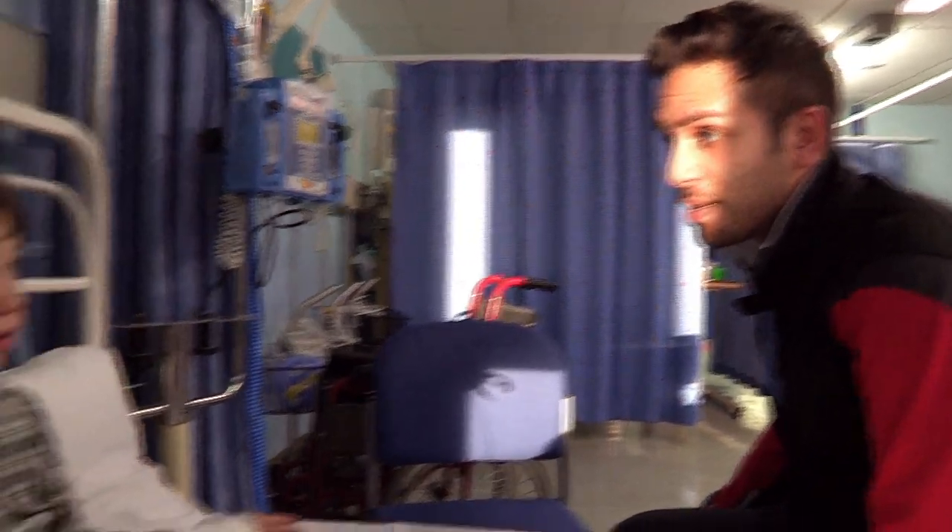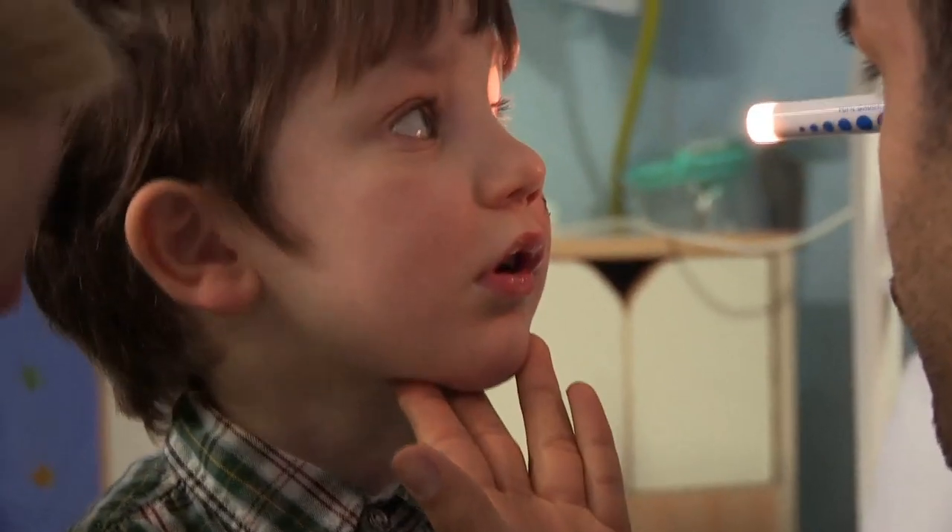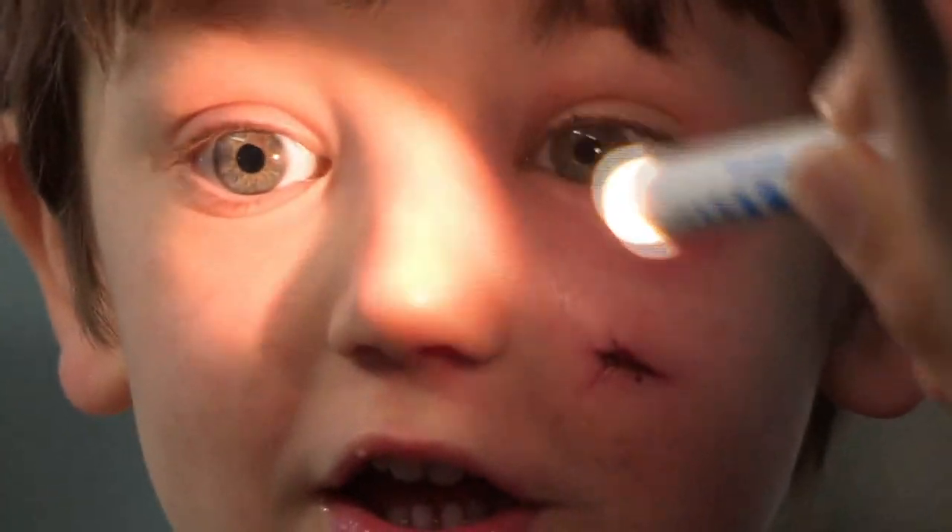Dr Imran begins his examination: "I need to have a look at your eye — is that okay?" The layers of the skin, if they become inflamed, that's basically what cellulitis is. In this case, we're worried if it's orbital cellulitis — that's when it involves the actual area where the eye is. If that's involved, it can sometimes not only damage the eye, but track back into the brain itself, and that can cause problems.